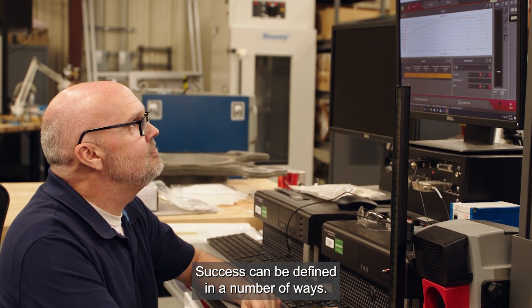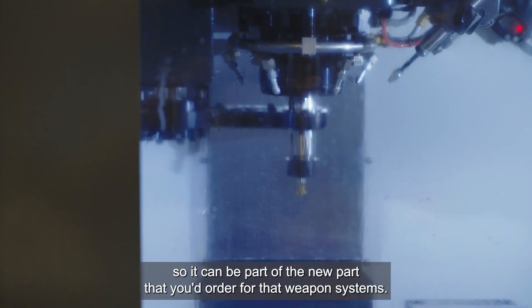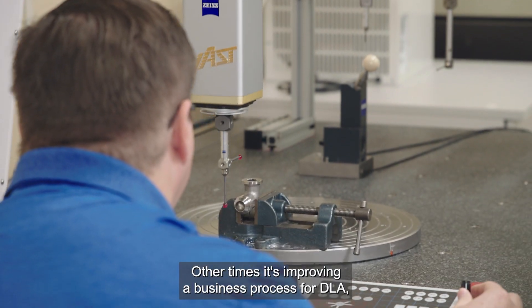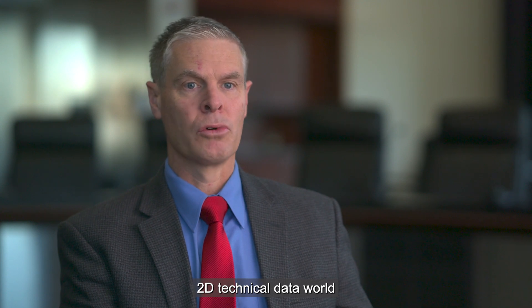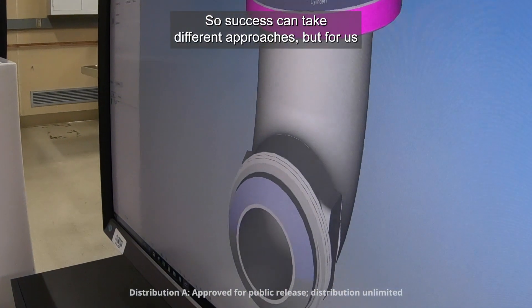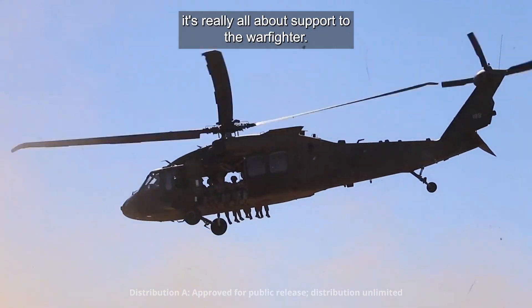Success can be defined in a number of ways. In a lot of ways it's making a better part, getting it qualified so it can be part of the new part that you'd order for that weapon system. Other times it's improving a business process for DLA, like moving us from a 2D technical data world to a 3D connected digital enterprise. Success can take different approaches, but for us it's really all about support to the warfighter.